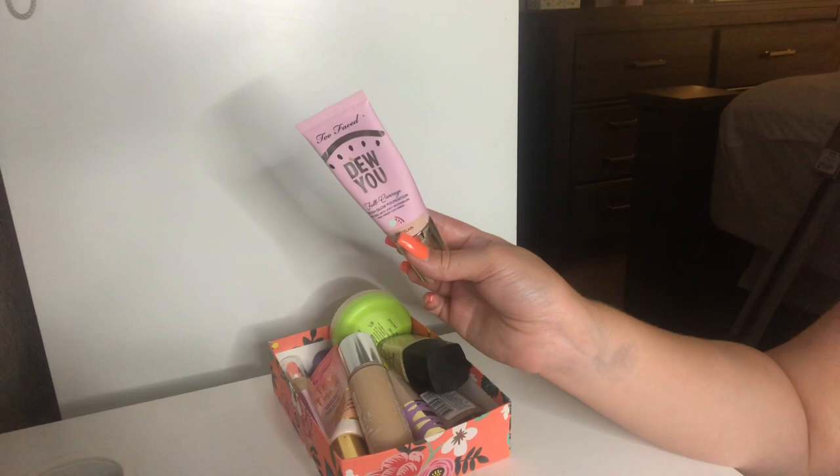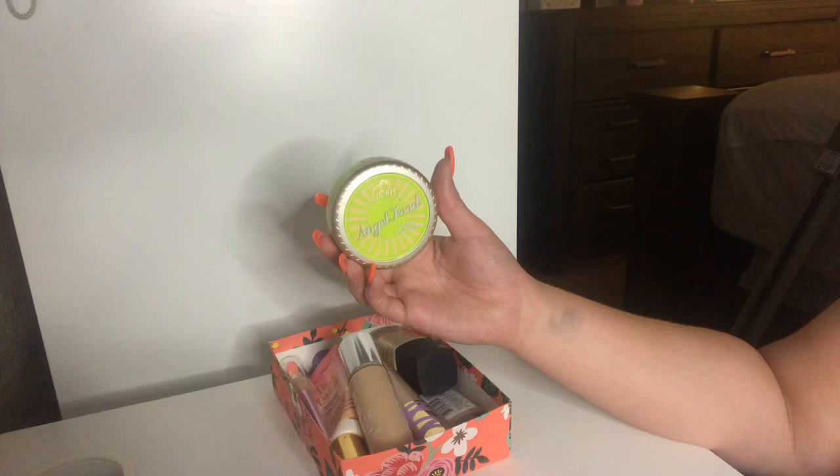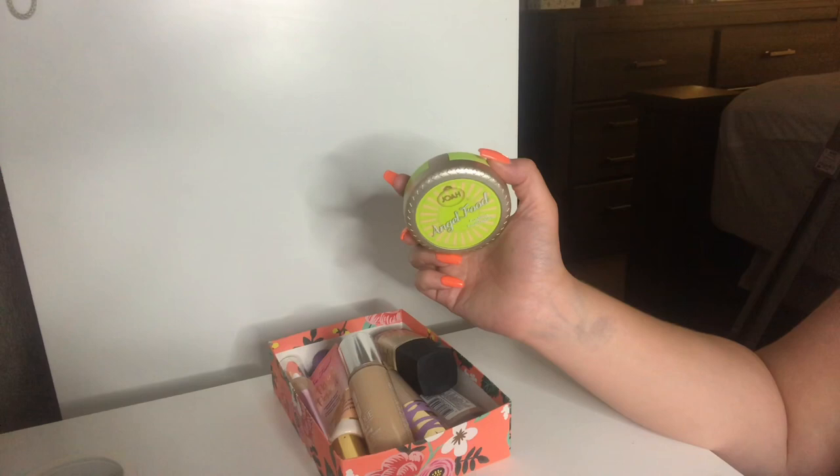Next up, I have this Joah Angel Food Cushion Foundation in the shade Natural Ivory. It only has a few shades, so it's not the greatest. I haven't tried it yet, so I'm going to keep this around. I got this at CVS as well. It's been a while since I've used a cushion foundation, so I'm excited.